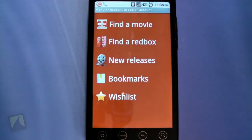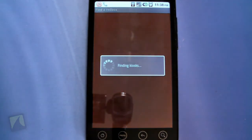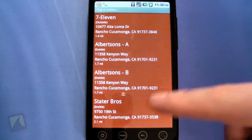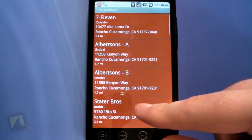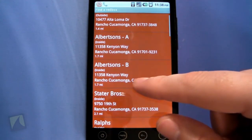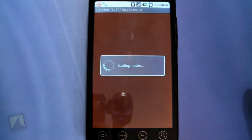'Find Redbox' takes you to the map view and shows you all the Redboxes near you. You get a list of all the nearby kiosks — I didn't even know there was one outside the 7-Eleven, which is awesome!